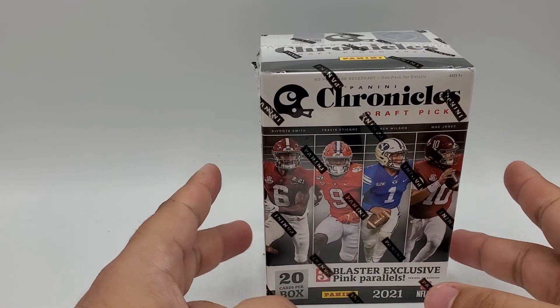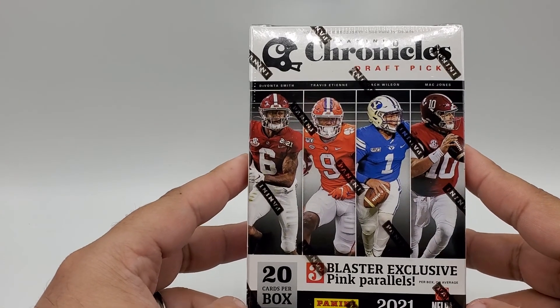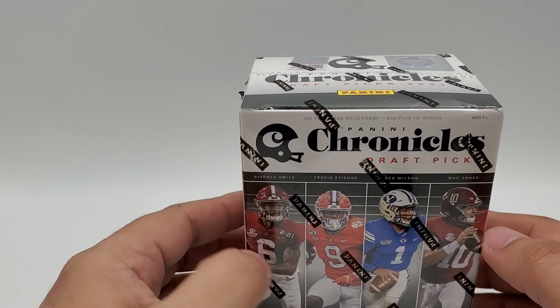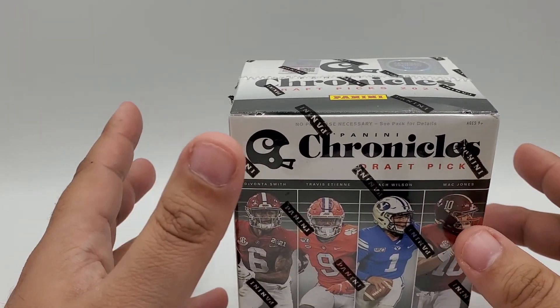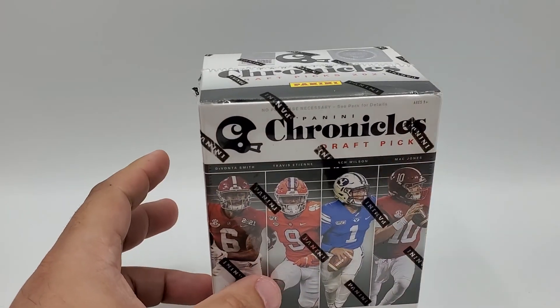Welcome to another edition of Grizzly Comics and Collectibles card breaking edition. Today we've got a box of 2021 Panini Chronicles Draft Picks — this has all the rookies for the upcoming season. I was at my local card shop and they had a bunch of blasters, very reasonably priced at $25 a piece, so I figured I'd grab one and try my luck, see if I get some big names in here.